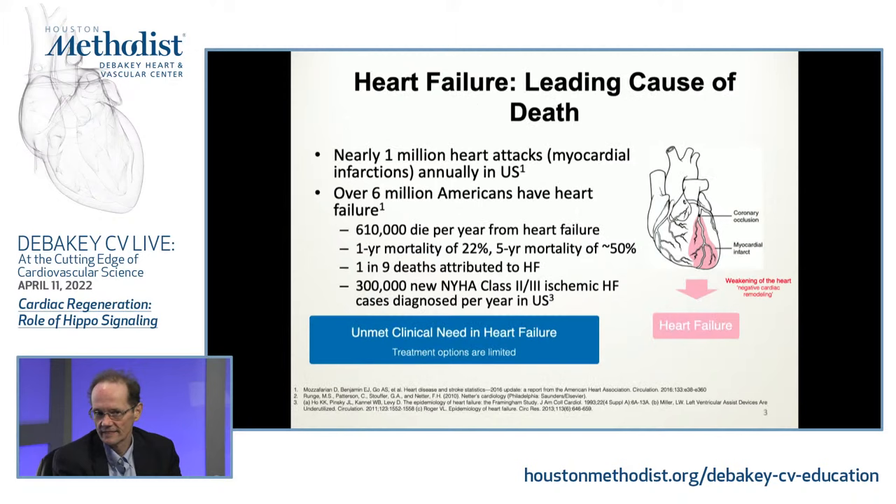Heart failure is a leading cause of death. A million heart attacks occur and many, many Americans are in various stages of heart failure. There are medical therapies, but I would say we can do better — hopefully we can do better.